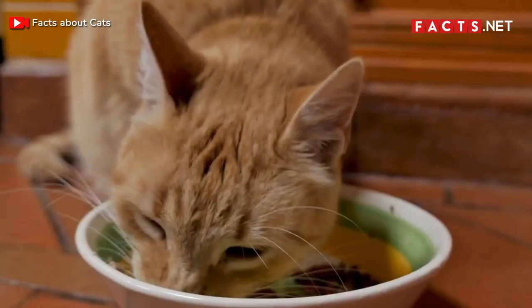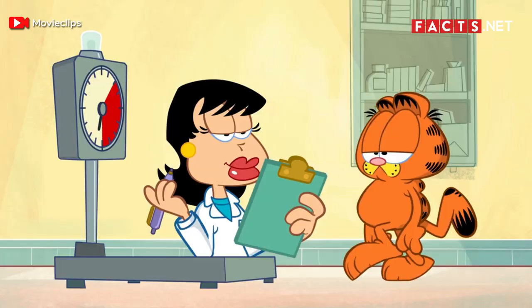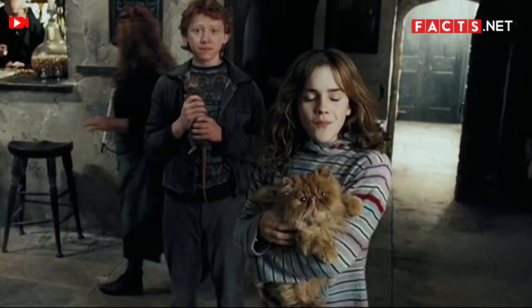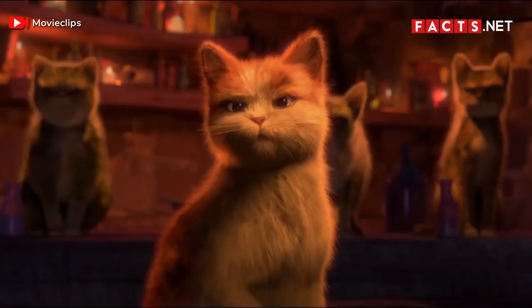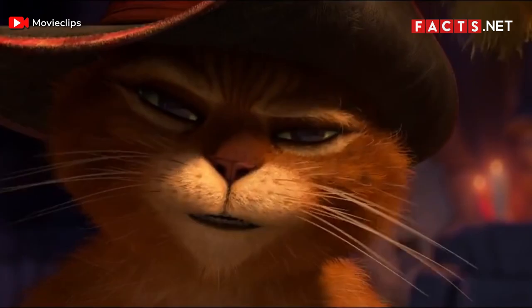Number 16. Ginger tabby cats often star in films and television. Garfield from The Garfield Show might be the most famous example. You'll find plenty of other ginger tabbies on screen too — Crookshanks is Hermione Granger's pet tabby cat from the Harry Potter series, and Puss in Boots from the Shrek films is another popular ginger tabby. Other honorable mentions include Orangey from Breakfast at Tiffany's and Spot from Star Trek: The Next Generation.